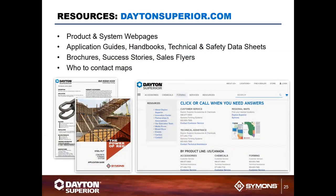All of these products are listed in the Dayton Superior handbook under concrete forming accessories. On the website, you'll find application guides, handbooks, technical and safety data sheets, on-site brochures, success stories, and sales flyers. The website also includes maps to locate your assigned sales rep or Dayton Superior sales rep in your area.